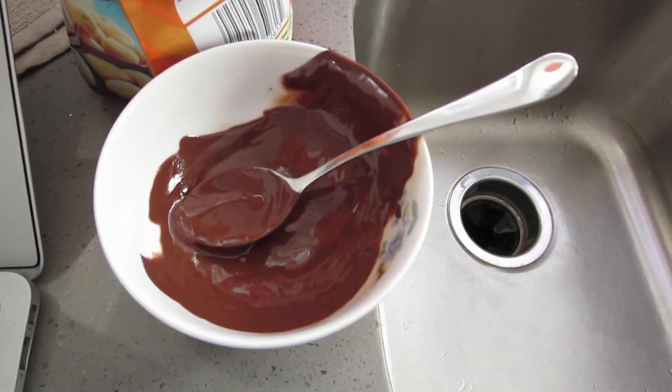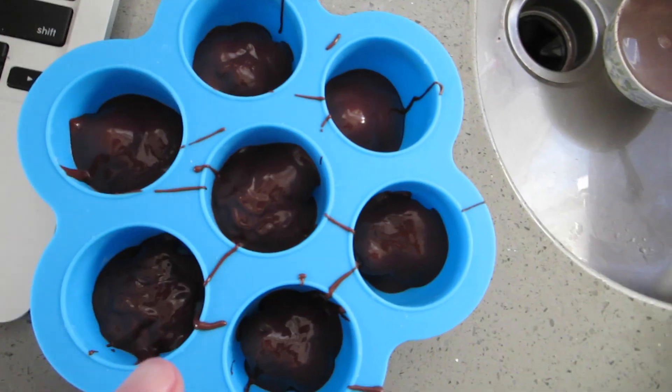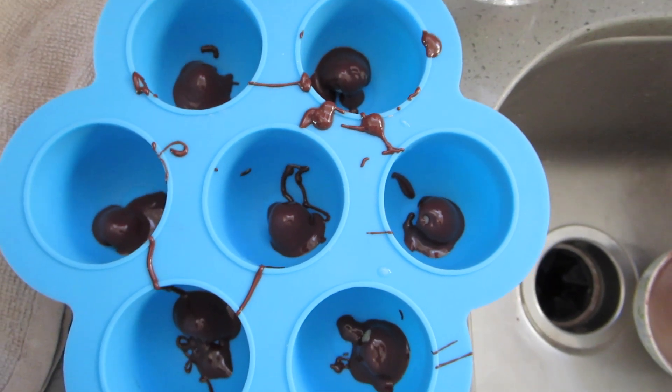So there it goes. It was kind of a mess. I have a little bit of chocolate left and one more mold, so I'll make it a little bit more. These are the clusters, and I did just kind of individual ones with that one. We'll see which one turns out better.